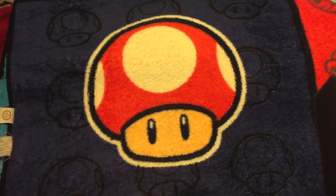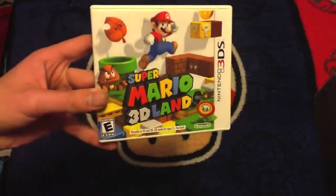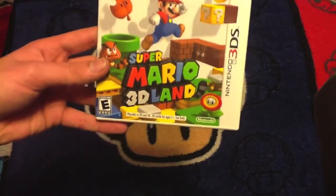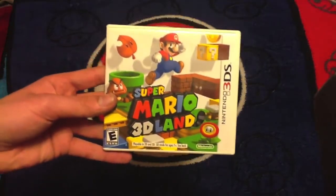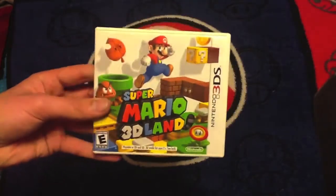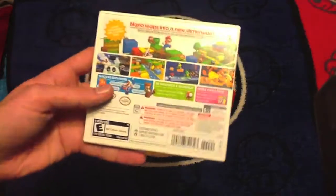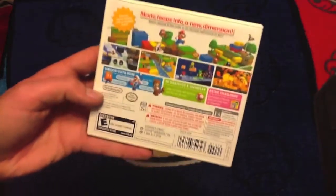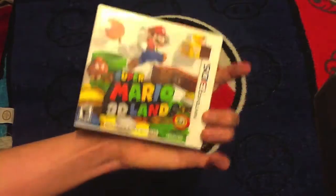Next up we have another must-have: Super Mario 3D Land. This game was built around the 3D that the 3DS had to offer, which means it takes full advantage of the 3D technology, and it is the best example of the 3D in the system. It is beautiful. It combines the Super Mario Galaxy gameplay with the New Super Mario Bros. gameplay, and it is just perfect. It's good enough for on the go too — if you just want a game to play real quick, you can do it in a quick level. Another must-have.